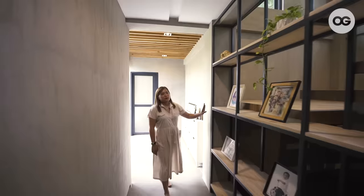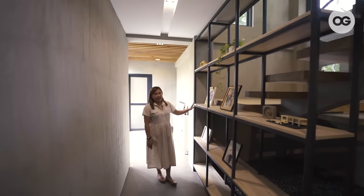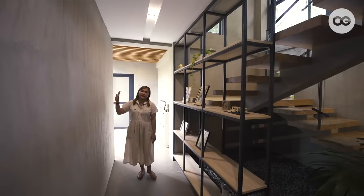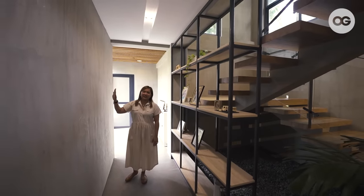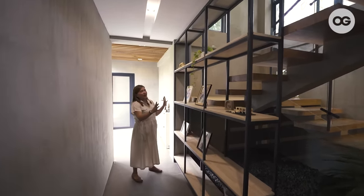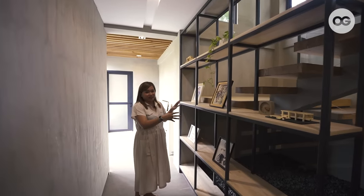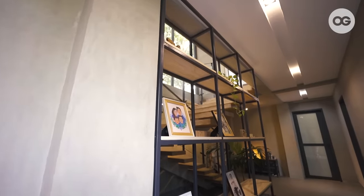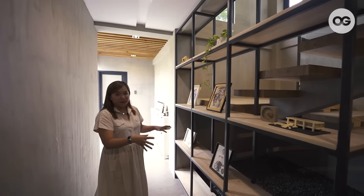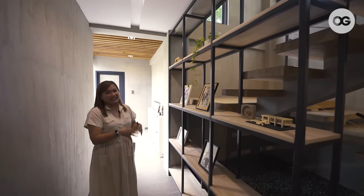Over here, we have these customized shelves. As you can see, we don't have picture frames on our walls — we're not really fond of sticking things on our walls. So we made an area where we can put our family pictures. Minimal pa rin — we don't put too many decors. We like to keep it simple, less is more, less clutter.